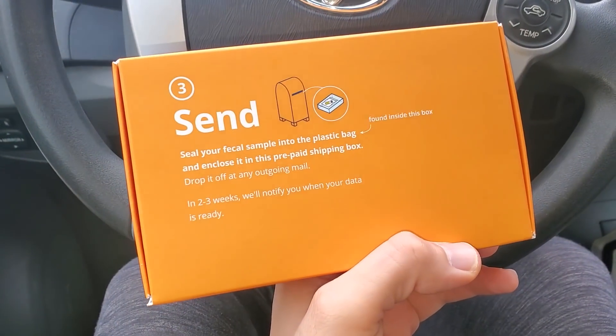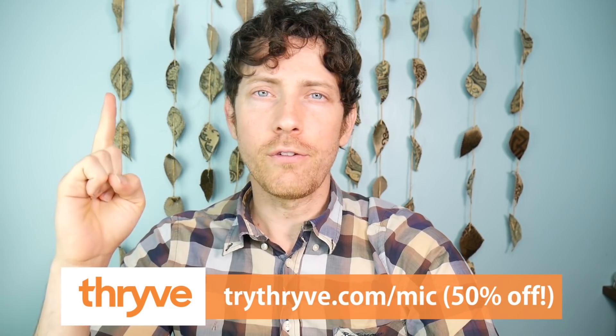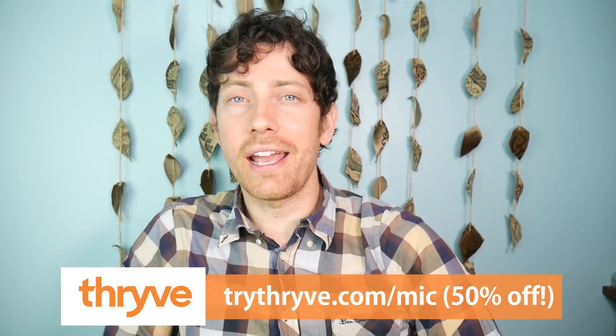And here's the good part — you can thank me later. If you use my code, trythrive.com/MIC, you get 50% off. That's Thrive with a Y. Anyway, that is huge. I swear we're about to get to the results.